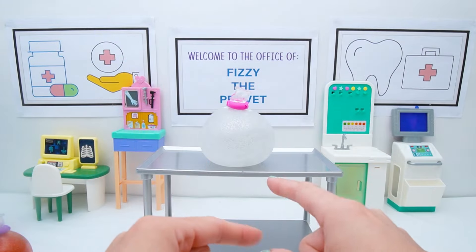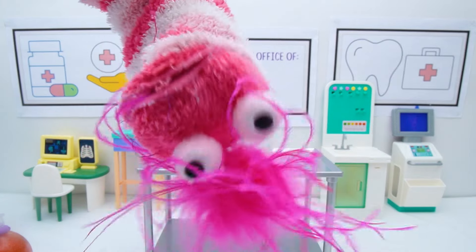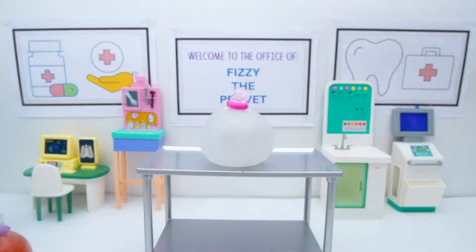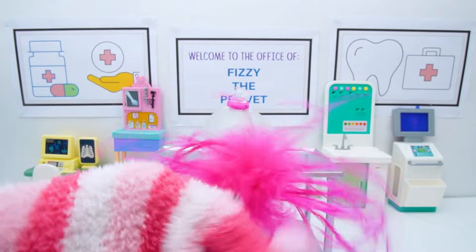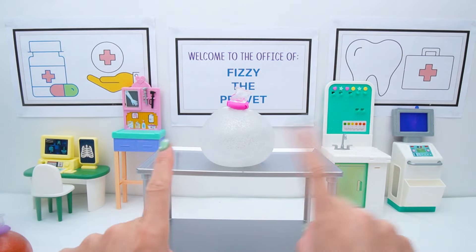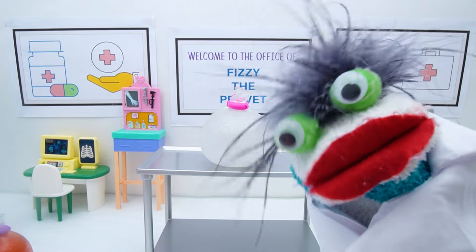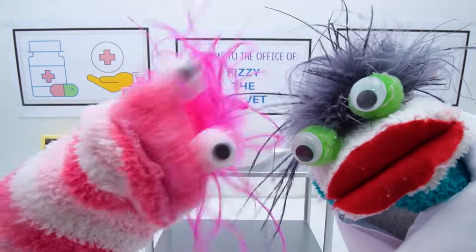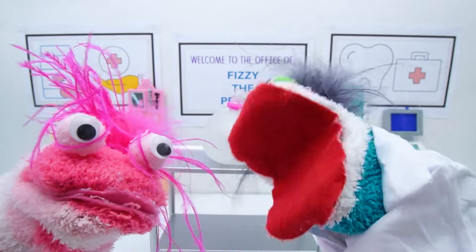Fizzy! You don't think it could be... a ghost? Nope! A snack! No, Phoebe! Squishy! Of course! It all makes sense now! Yay! We did it! Come on, let's go put them back where we found them!